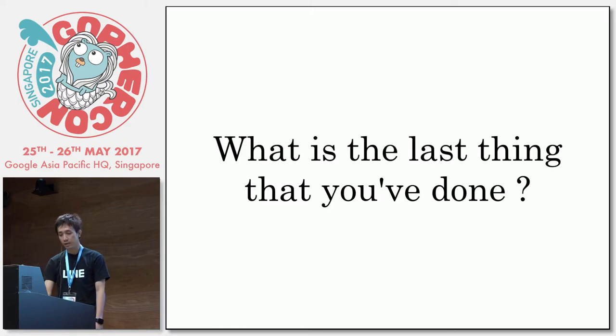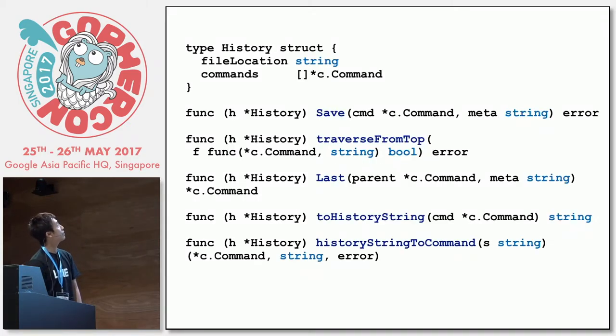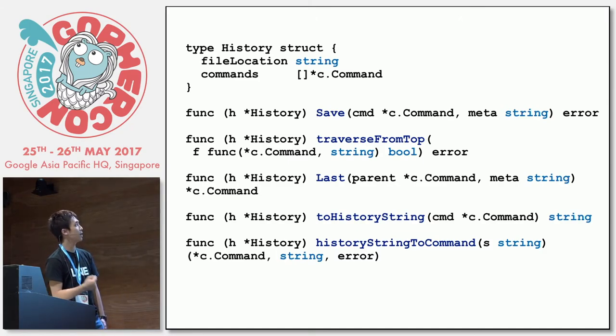To know what is the last thing you have done, you have to memorize everything. We solve this very simply — we store every executed command in liveflow.history. It's the same idea as bash history. The history structure is very simple: we have the location where you save the history to, and the list of commands. It has a save function to save the command, a traverse function to traverse the history from the top passing a function to do something with each command, a last function to return the last command executed, and two utility functions to convert commands to strings and back.